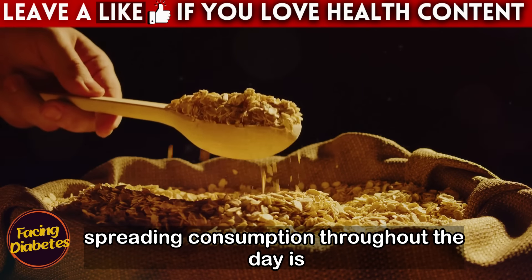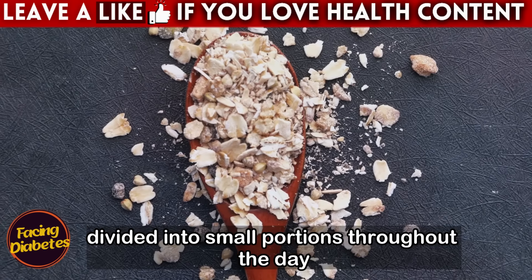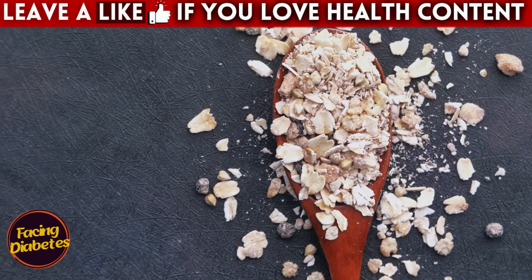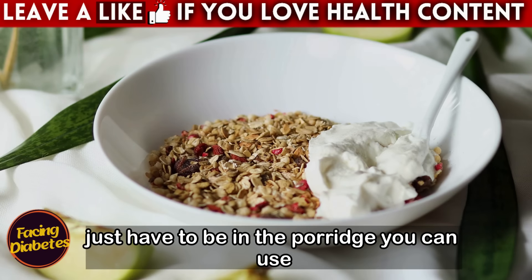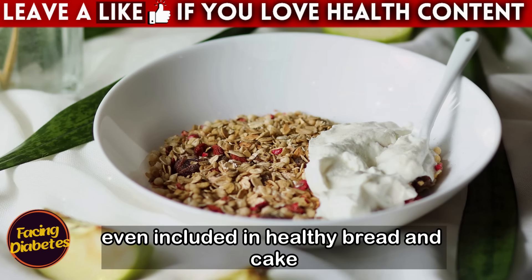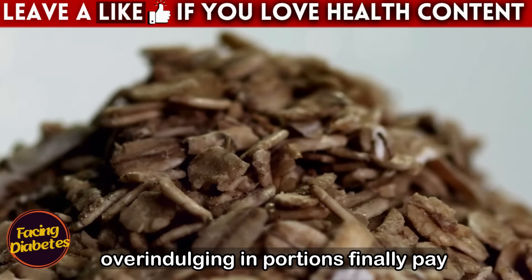Spreading consumption throughout the day is also an excellent strategy. Instead of eating a large portion of oats at once, divide it into small portions throughout the day to help keep your blood sugar more stable, preventing unwanted spikes. You can also vary the ways you consume oats — not just in porridge, but also in smoothies, overnight oats, or even in healthy bread and cake recipes, helping diversify your diet without overindulging in portions.